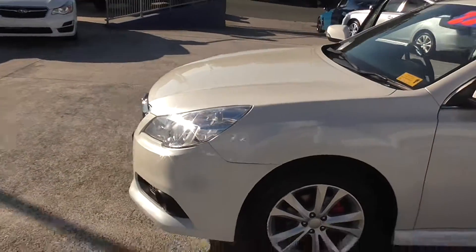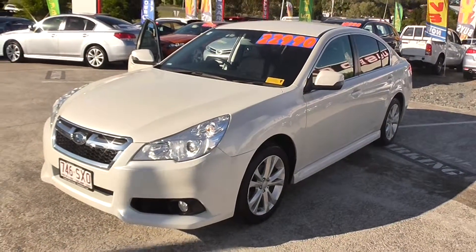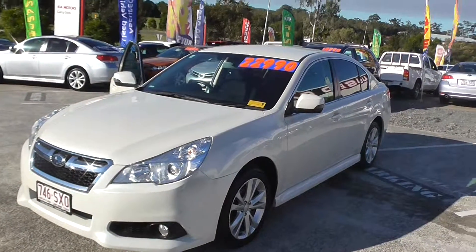For any other inquiries on this car or any others, please feel free to give us a call. We are more than happy to come to your place for a demonstration. The price of $22,990 does include government stamp duty and GST. Thank you for your inquiry.